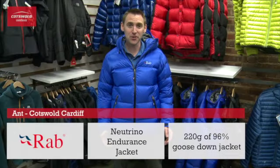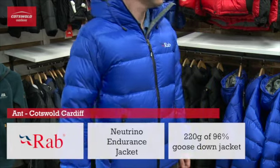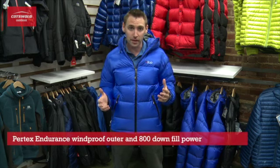Hi, I'm here today to talk to you about Rab's Neutrino Endurance jacket, Rab's lightest and best-selling down jacket. It comes with a Pertex Endurance fully windproof outer and 800 fill goose down.